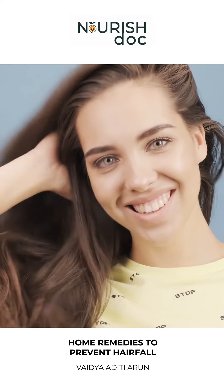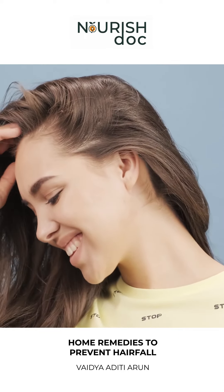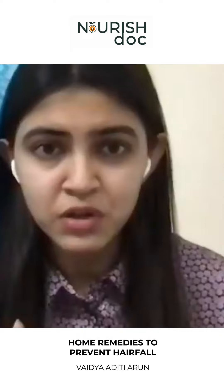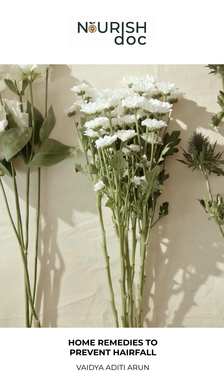Aloe vera provides a moisturizing effect on your scalp. You need to avoid everything that causes dryness to your hair, as that makes hair brittle and fragile.